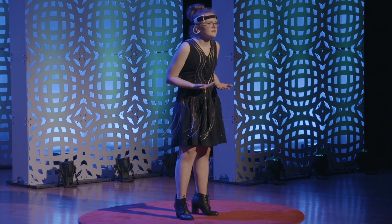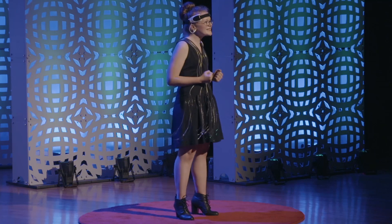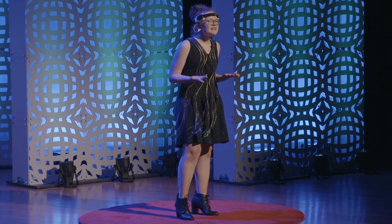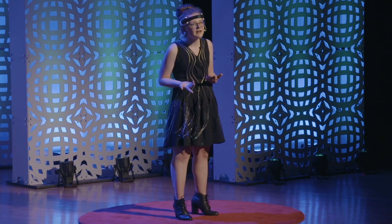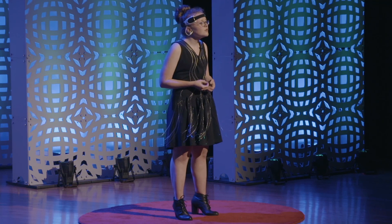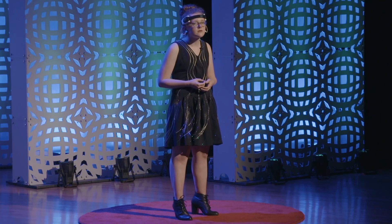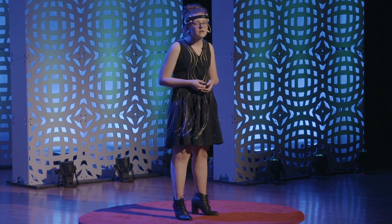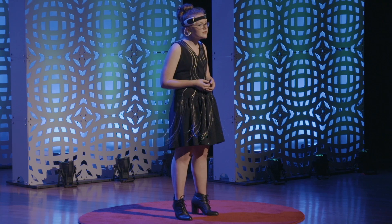Now, failure isn't fun. No one comes home and says, 'Mom, guess what? I bombed my math test!' But after you have failed numerous times and you finally get it right, the feeling of success is beyond words. And that is what makes all your troubles worth it. As Albert Einstein once said, 'If we knew what we were doing, it would not be called research. Would it?'